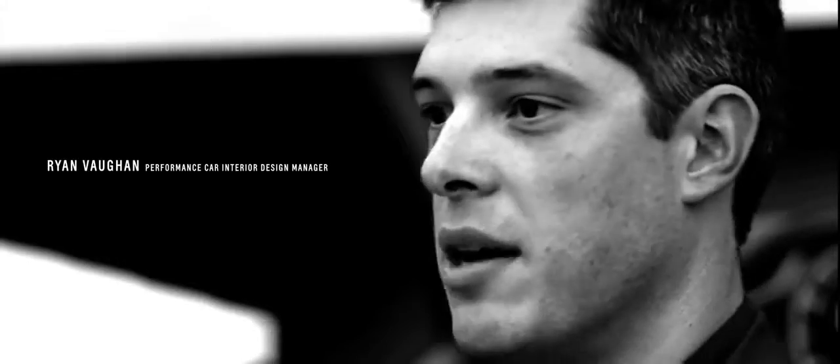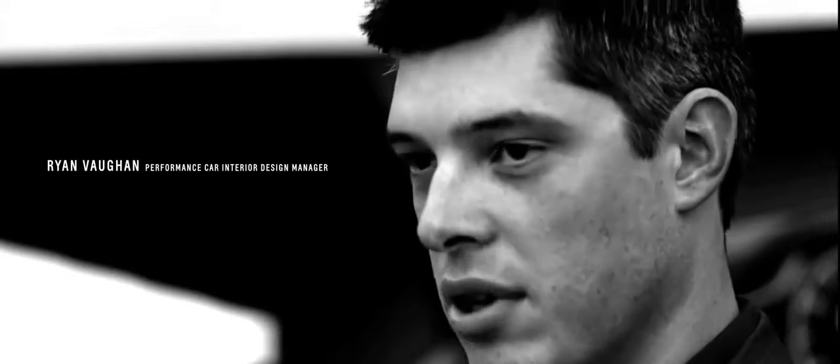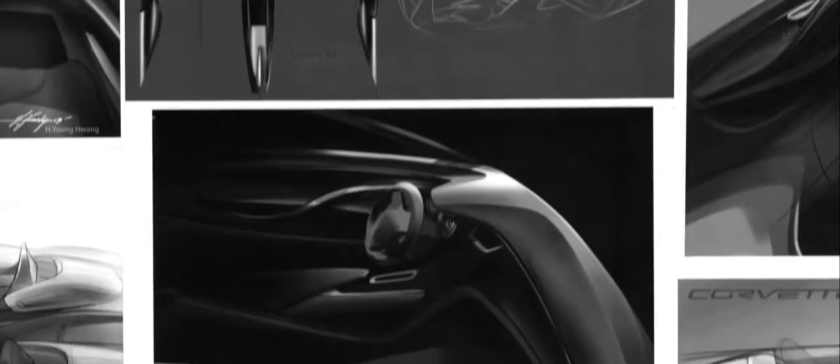When you look at the sketches that we've got and the exploration that we did, nobody was holding back. From the very beginning we really went for it to try to take the car to a new place. The car's been transformed. It's a whole new statement for Corvette.